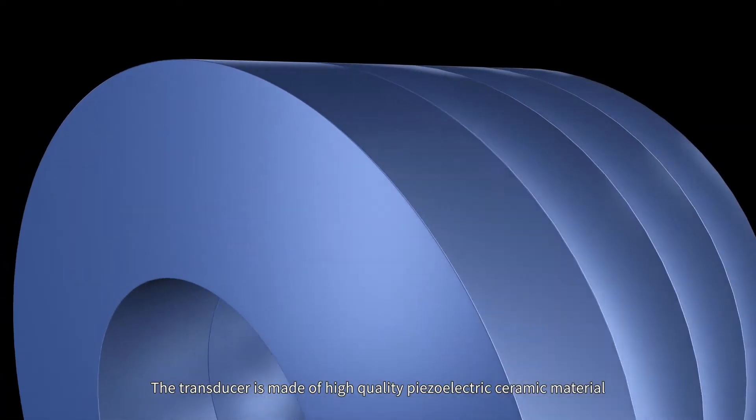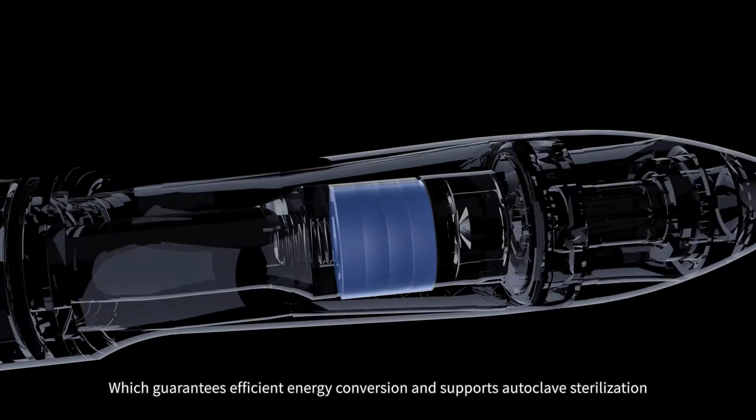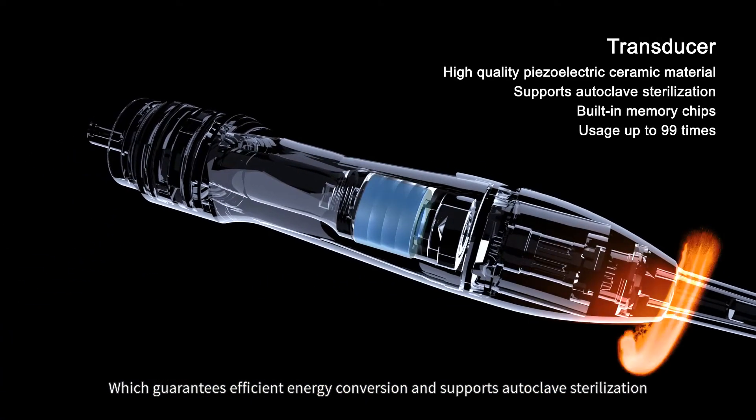The transducer is made of high-quality piezoelectric ceramic material, which guarantees efficient energy conversion and supports autoclave sterilization.